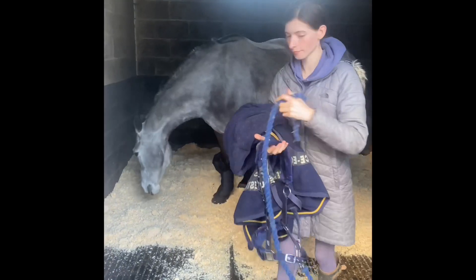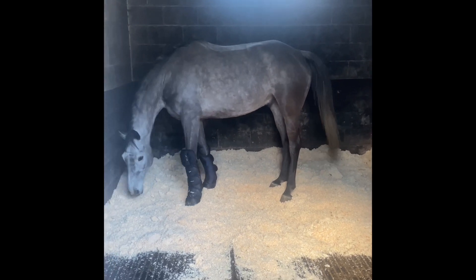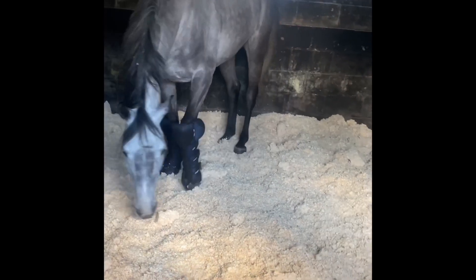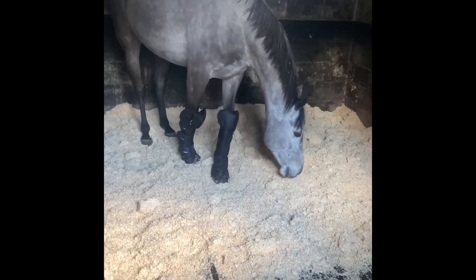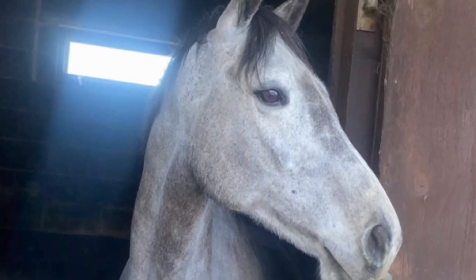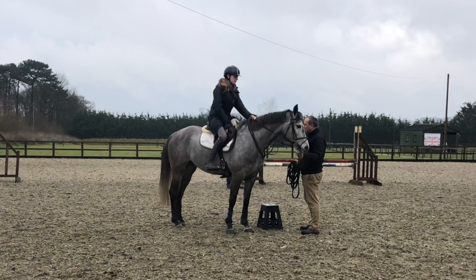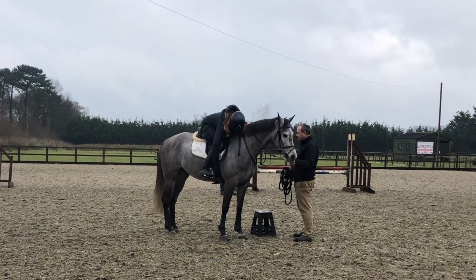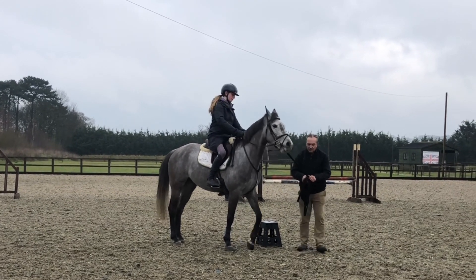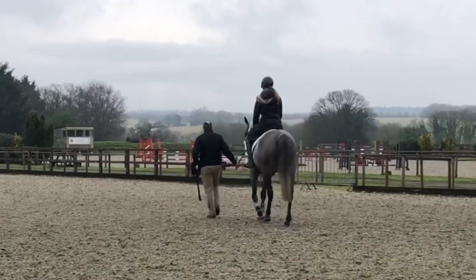From this video you can see what a lovely conformation he has. You can also see that he's quite weak behind where he's not done much schooling, but that will come quickly and he'll build up very quickly. He's also incredibly handsome, which always helps. For the first ride I had someone on the ground holding him on the lunge just in case anything did happen, although to be fair to him he was absolutely good as gold and did not put a foot wrong the whole ride, which I was absolutely thrilled about.